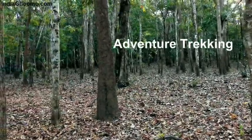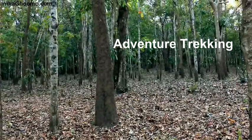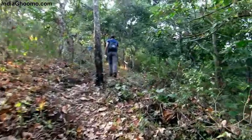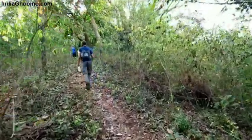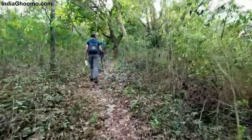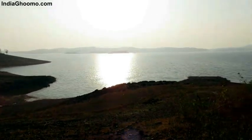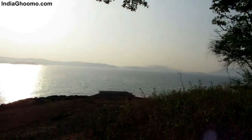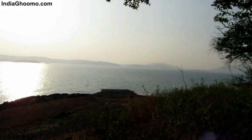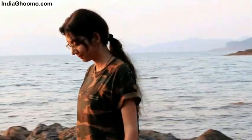An adventure trekking into the dense forest with expert guides in the evening leads all the way up to the peaks of nearby hills. The views from atop the hill are breathtaking, with a panoramic view of the backwaters of Supa Dam and lush greenery spread out for miles. You can also spend some quality time along the banks of the dam.